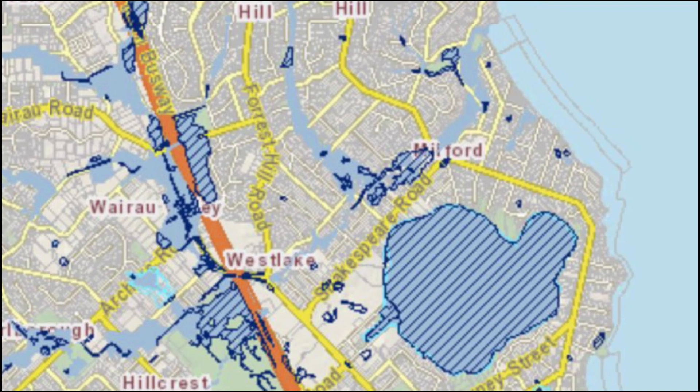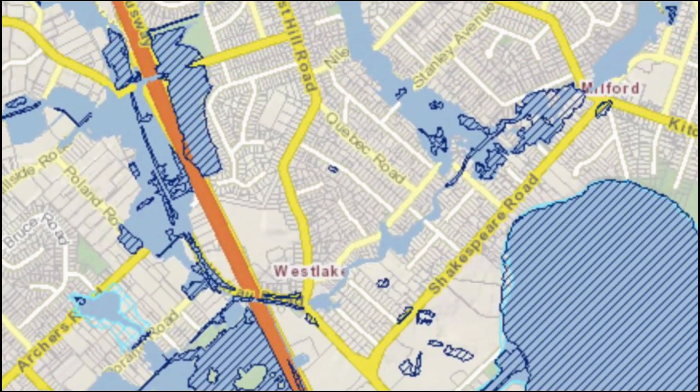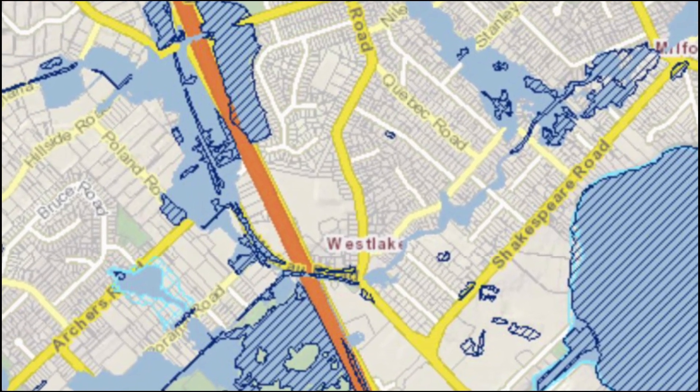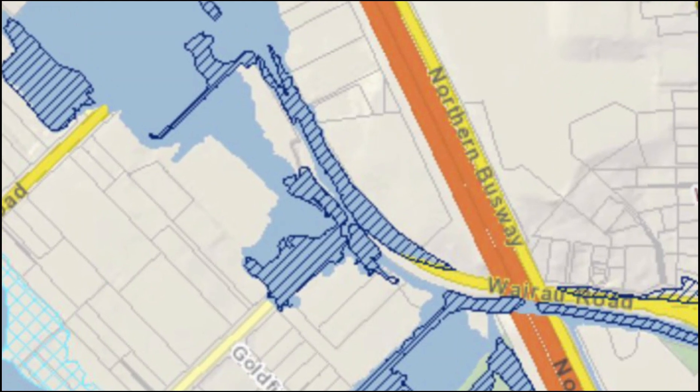You can use Auckland Geomaps Mapping Service to check if your house is at risk. During the last flooding, information in Auckland Geomaps Mapping Service clearly showed the risk of flooding in areas such as Wairau Valley.